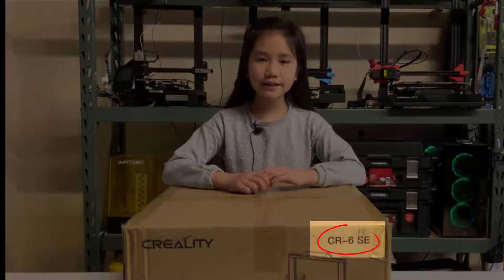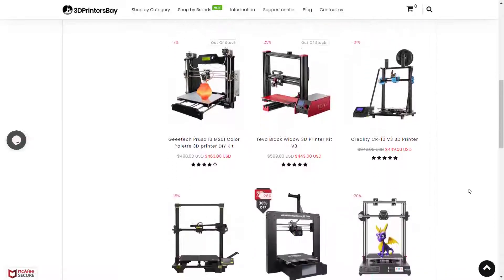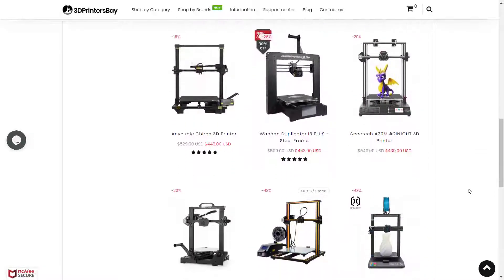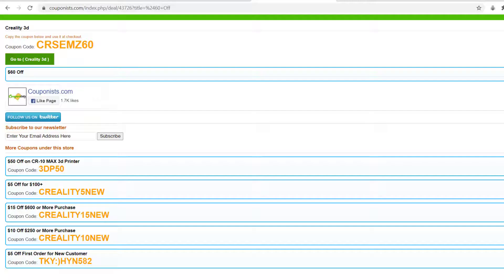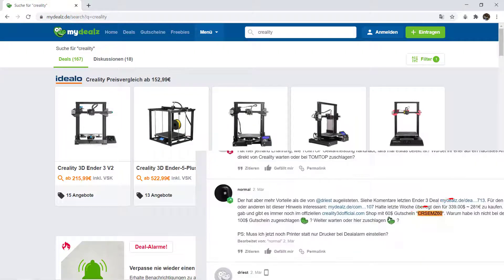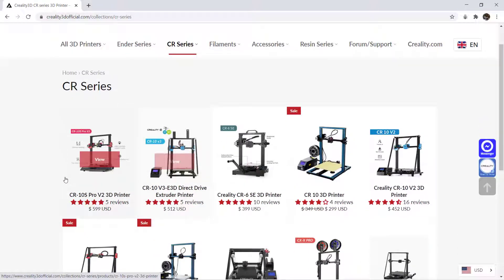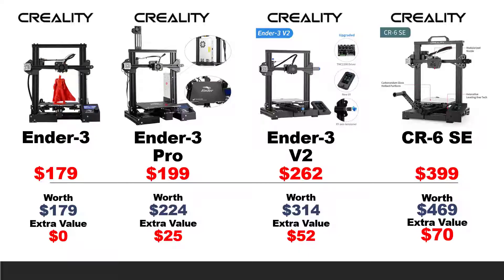I bought the CR6 SE instead of the Ender 3 V2. If this printer costs $399, I probably would not buy it — personally, if I plan to spend $400 on a 3D printer, I expect many more choices, a larger print volume, or a core XY printer. But Creality is doing a promotion at their official store, Creality3dofficial.com. I also found the same promo code on other websites like the German website mydeals.de. Most CR series printers are $60 less — this applies to CR-10 V2, V3, and CR-10s Pro V2. I actually bought this 10 days ago for $339, which is an amazing deal, making the extra value of this printer $130.